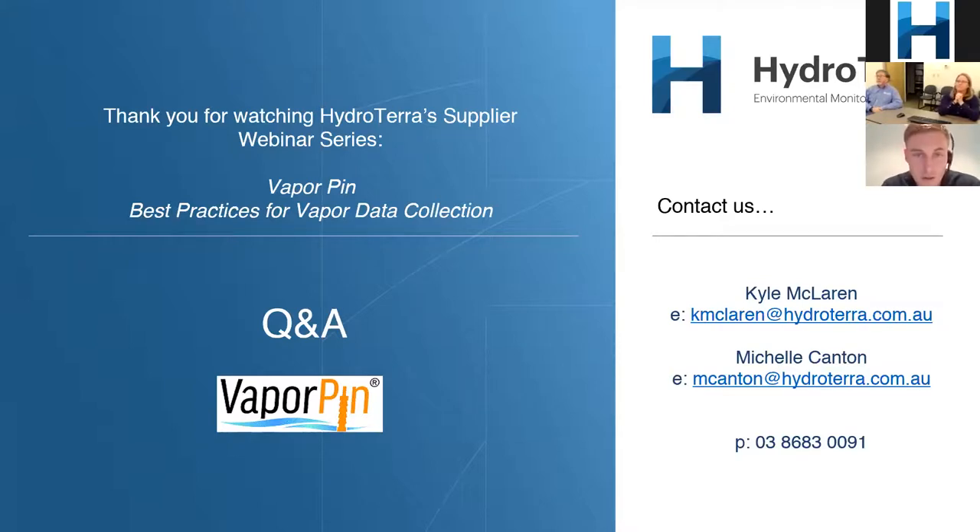Another question: do you have a concrete flush mount lid for heritage-listed sites where visual impacts of sampling have to be considered? That's a new one. We can add that to our line — as I mentioned, our line has grown based on the needs of our customers, so that is definitely something we can think about.